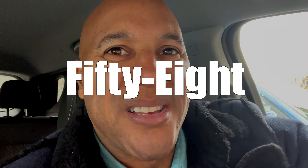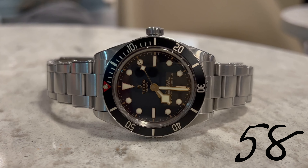Tudor Black Bay 58 — one of the best everyday carries out there, bar none.